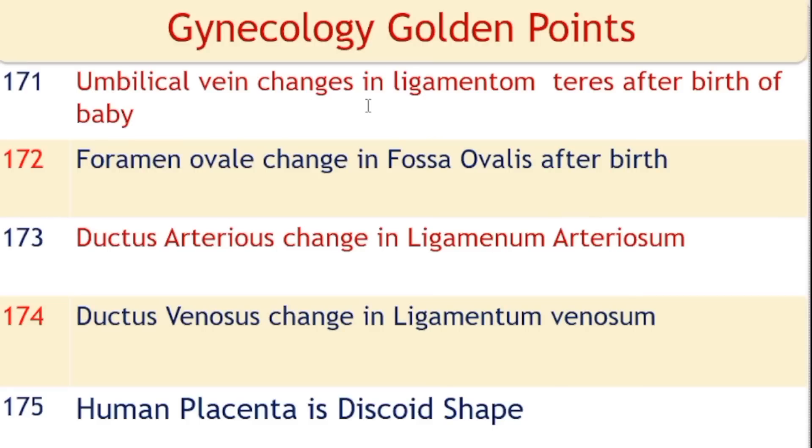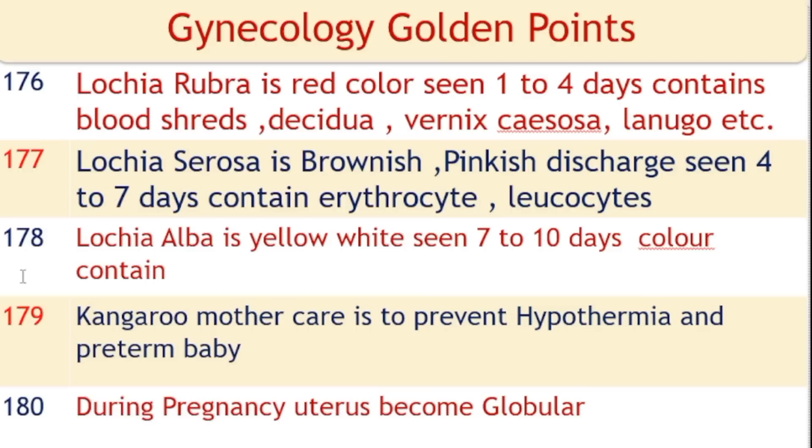After birth: umbilical vein changes to ligamentum teres, foramen ovale changes to fossa ovalis, ductus arteriosus changes to ligamentum arteriosum, and ductus venosus changes to ligamentum venosum. Human placenta is discoid in shape. Lochia rubra is red in color, seen 1 to 4 days after delivery, containing blood shreds, decidua, vernix caseosa, and lanugo.